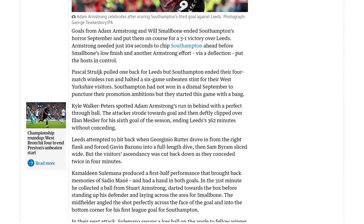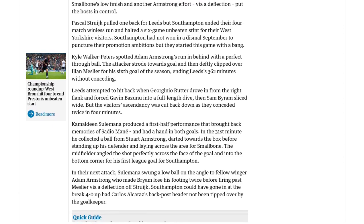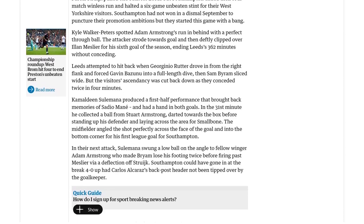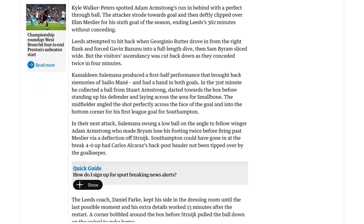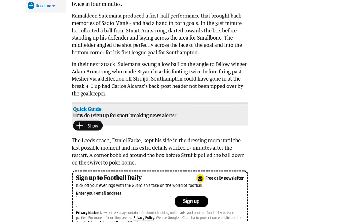Southampton continued their dominance as Will Smallbone found the back of the net with a low finish, thanks to a brilliant assist from Kamaldin Sulemana. Just four minutes later, Adam Armstrong struck again, this time with a deflected shot that left Meslier helpless.